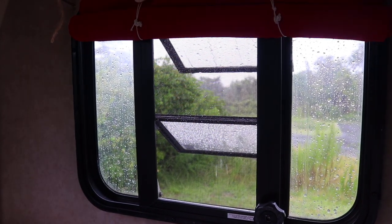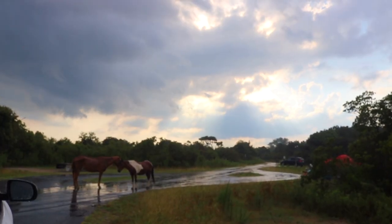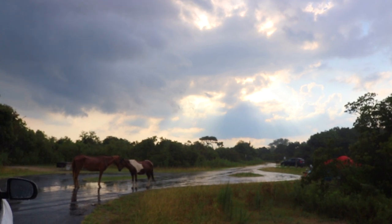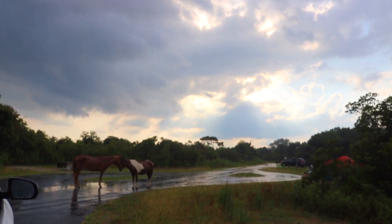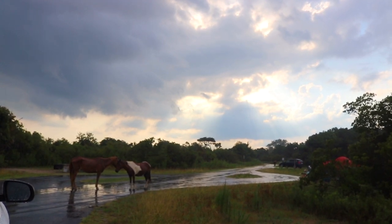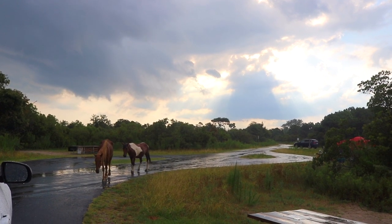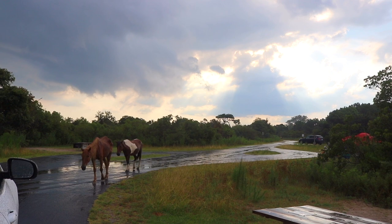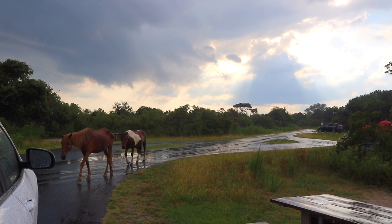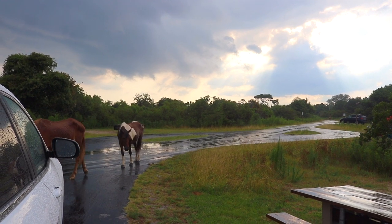Just a little while later the storm clouds opened up and it started to pour. I looked outside and saw two of the horses standing in the road just letting the rain come down on them. They stood there motionless until it stopped raining, and then they started to walk down the road. They just looked like they were so relieved to get a little break from the hot sun and the bugs.